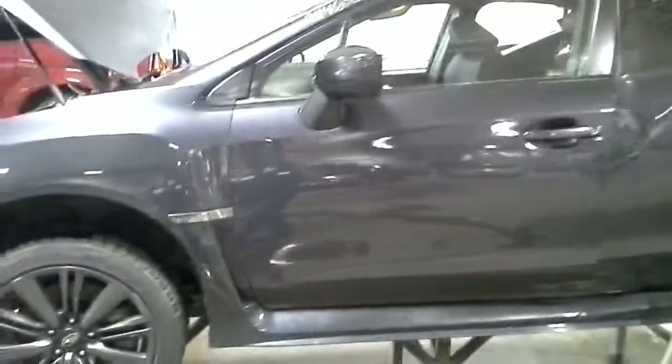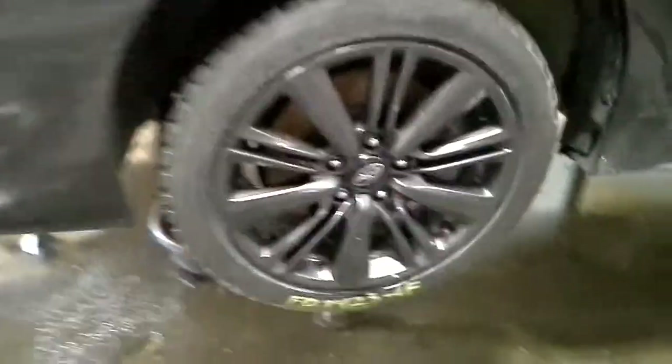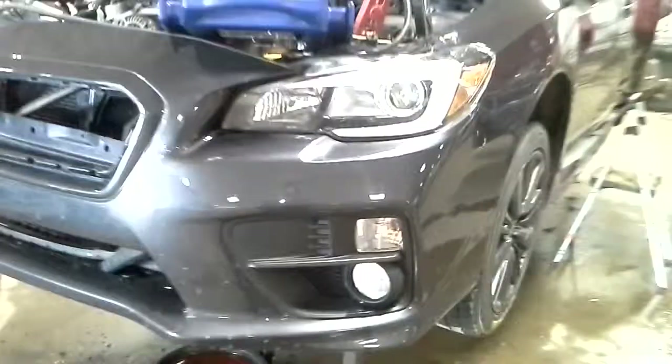This front door looks good from the outside, does have some damage on the inside — might be usable to some. Mirror looks good, fender looks good. The tab broke on the headlight. Does have fog lamps and an intercooler up top there.